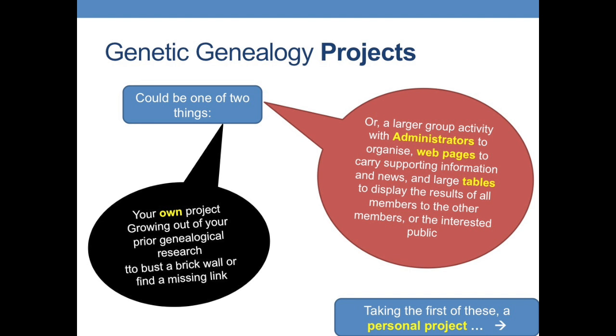You may have taken a DNA test and want to know how to get the most from it. Family Tree DNA are the ones with the most developed infrastructure to support this kind of project-based research, allowing very large surname and other projects.